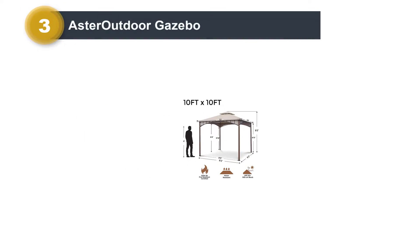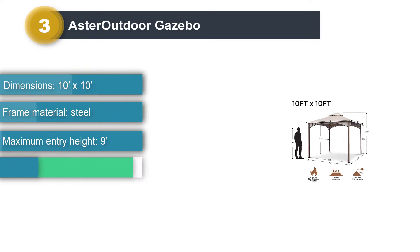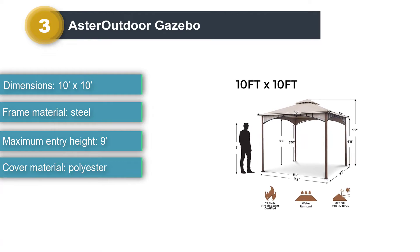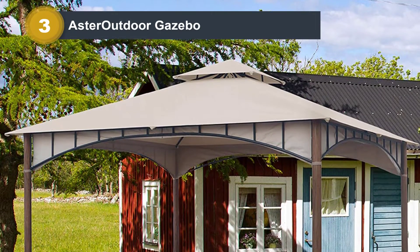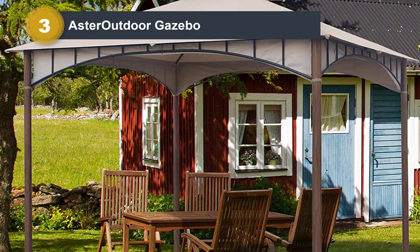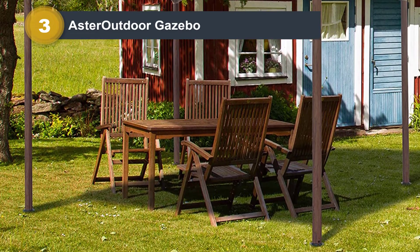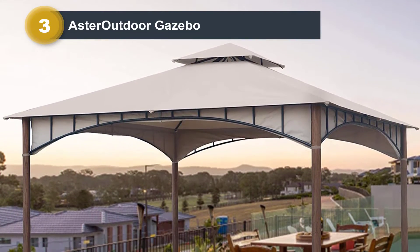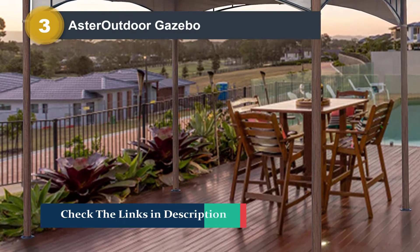Number 3: Aster Outdoor Gazebo. At just 73 pounds, you might wonder if it can withstand strong winds — and the answer is yes. The Aster Outdoor Gazebo can withstand strong winds and changes in weather. It's more of a patio gazebo, so you can place it wherever you want and easily transfer it from one place to another. While the frame looks quite thin, it's actually quite stable, with strength brought about by the ribbed poles. It also adds to the aesthetic with an upscale aura.